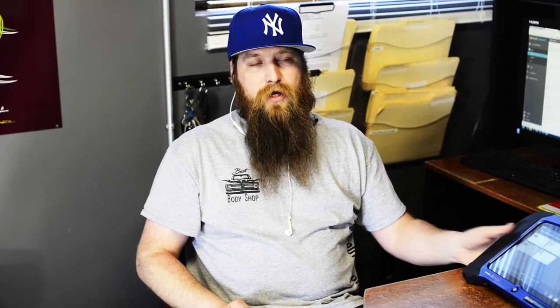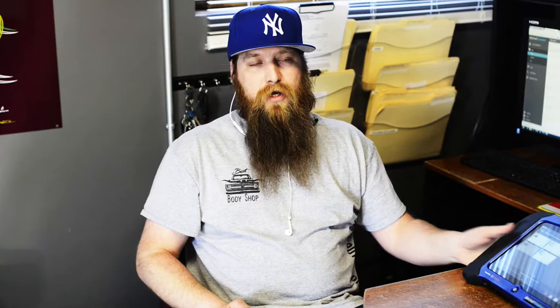You guys heard on video number one that this can take pictures. What I love about Mitchell Diagnostic System and Mitchell Connect, the estimating software, is that Mitchell Connect lets you upload photos from any mobile device. Well, this is a mobile device. So I can actually upload the pictures that we took on video number one and upload them to the estimate directly.